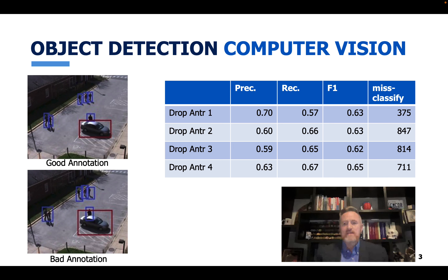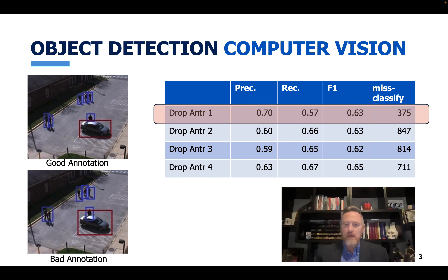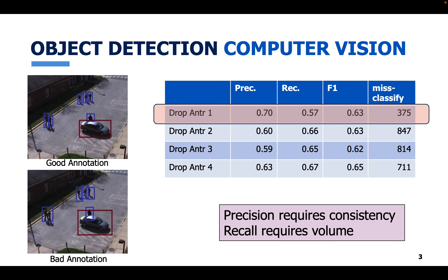In the case of annotator one — the inconsistent annotator — when I drop annotator one, precision increases to 0.7, meaning I get much better at correctly identifying objects. But recall drops from around 0.66 to 0.57. So we can conclude that good data consistency drives good precision, while recall — detecting all instances — requires volume. When I throw annotator one's data away, I get more consistent but lose volume.